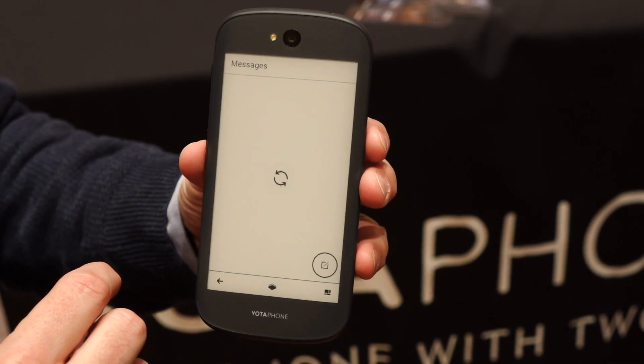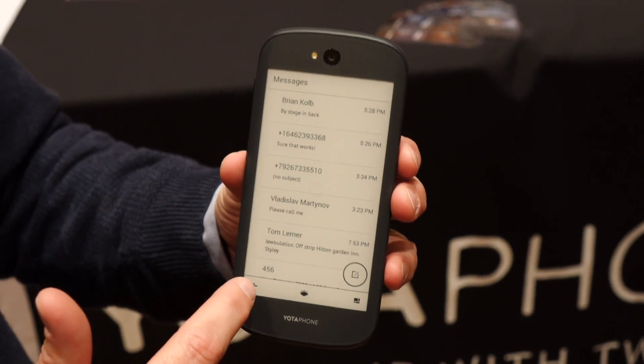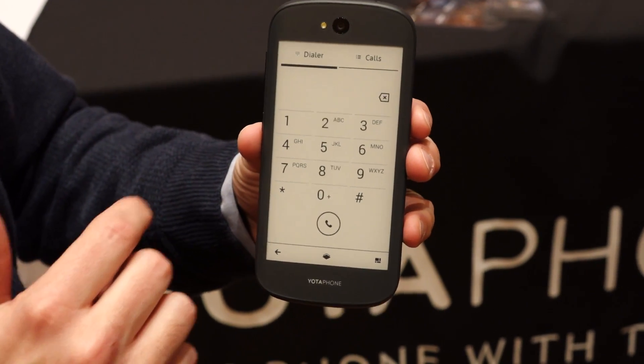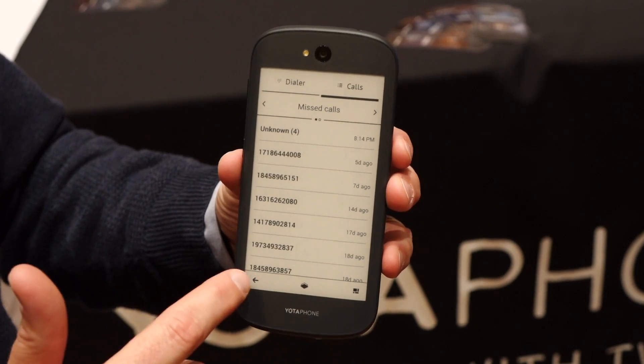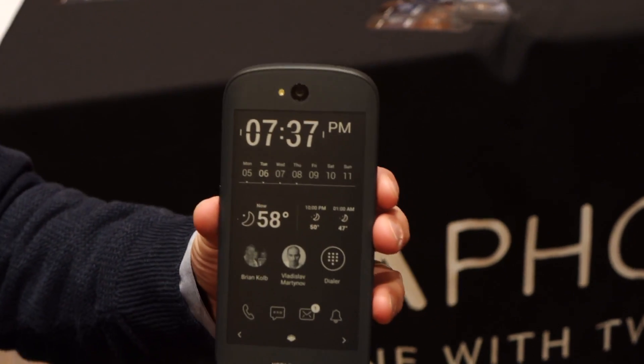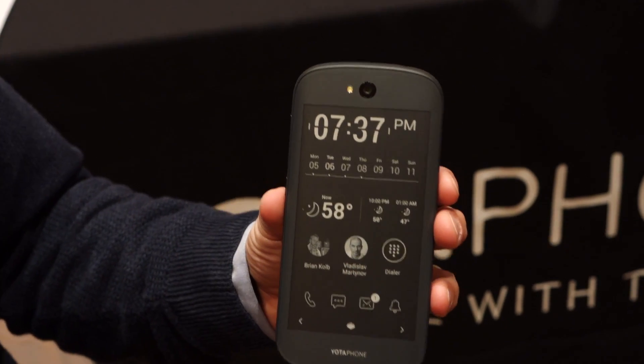SMS — same thing. You can read and receive your SMS and reply. You can make calls from the EPD display. You can pull up your call history. You wouldn't put the phone to your ear — it would be on speaker. But the idea is it's not going to drain your battery to make a call.